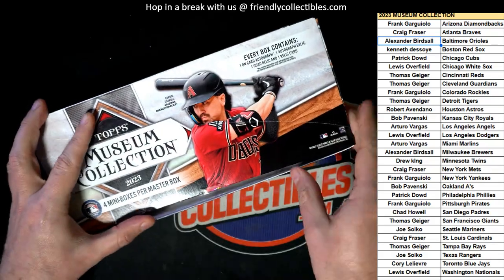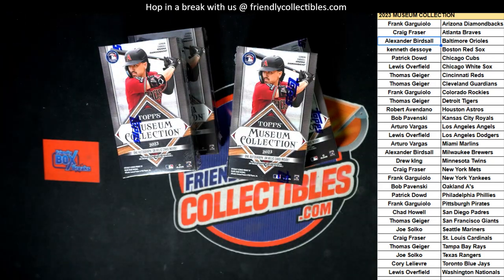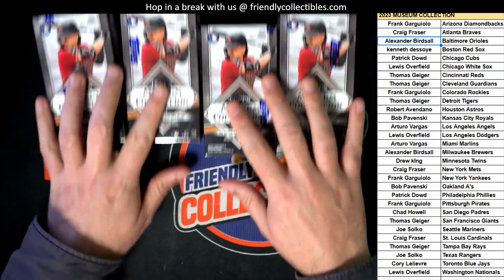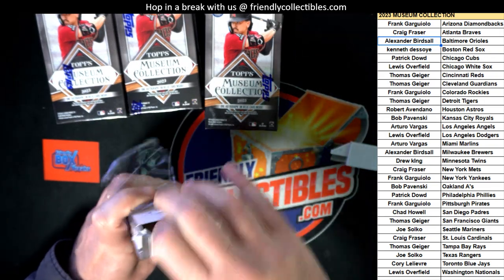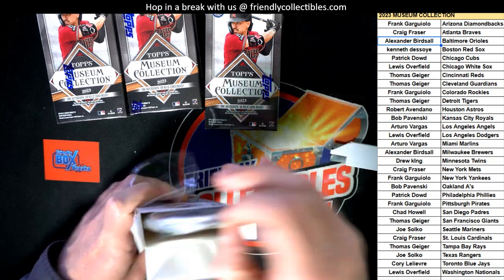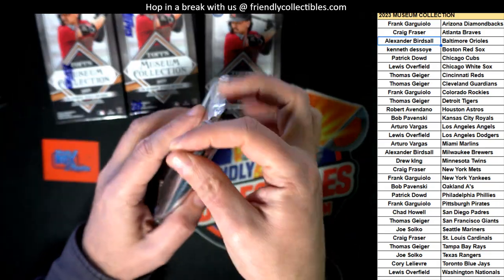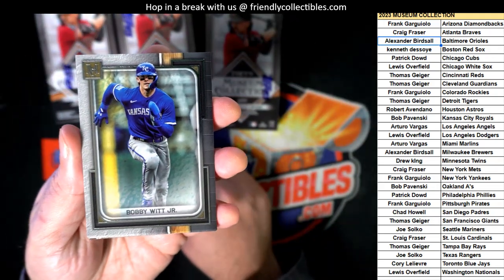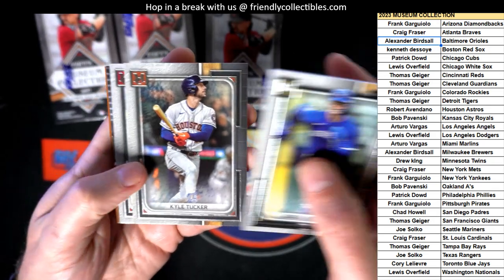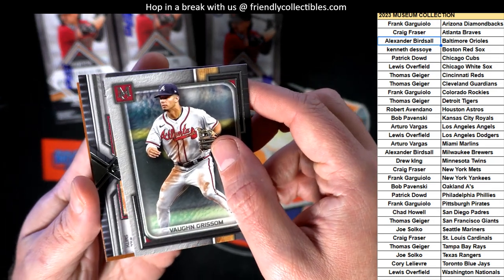Here we go. The first one we have coming out of the Museum is Bobby Witt Jr., Kyle Tucker, Vaughn Grissom rookie card - our first hit out of the box, Museum baseball.